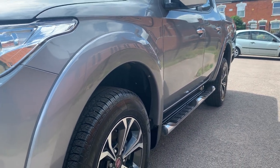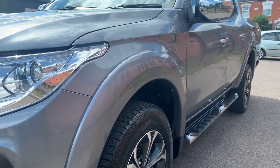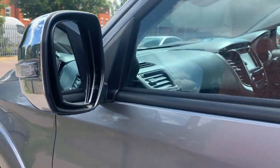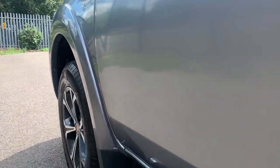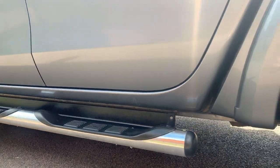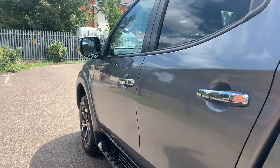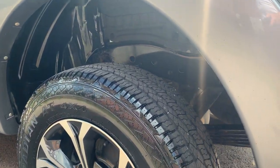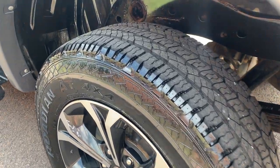The passenger front alloy wheel and tire are all good. Going down the side of the vehicle you can see there are no dents or dings — mirror unit on this side all good, side steps all in good order. Rear tire and wheel are in very nice order with good tread depth on those tires.